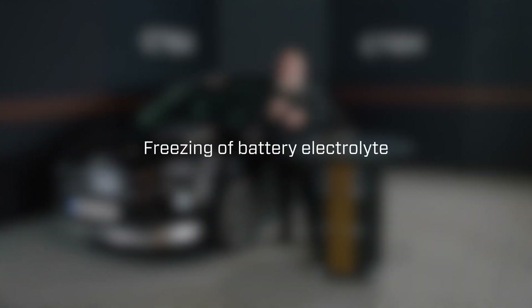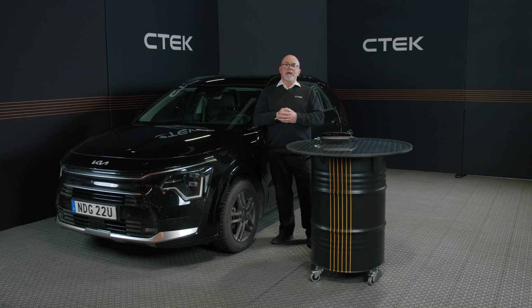Did you know that a partially charged battery can actually freeze? At 40% charge, the electrolyte freezes at just -27°C (-16°F). But at 100% state of charge, it's safe down to -69°C (-92°F).